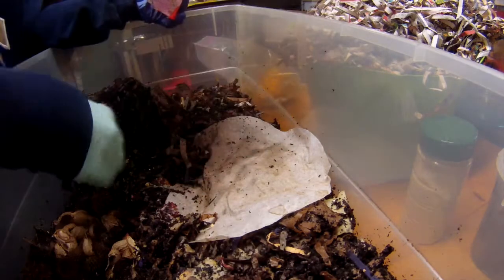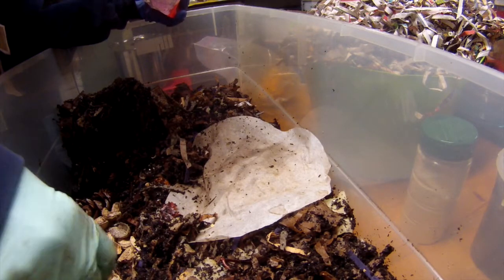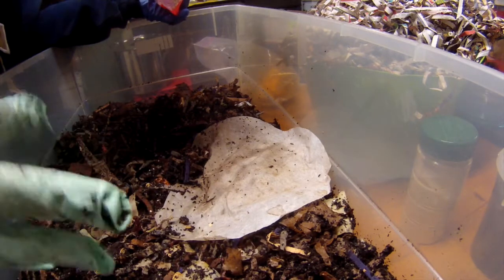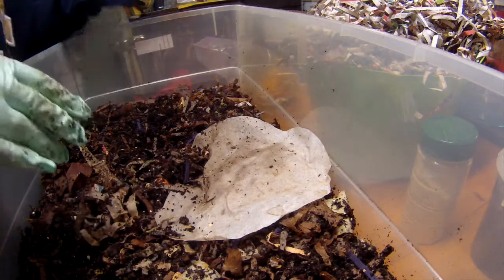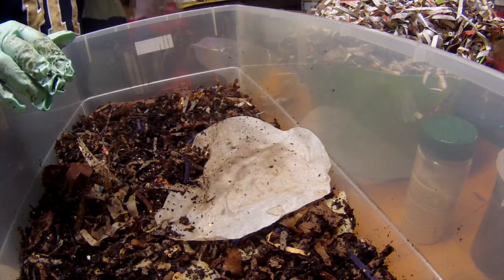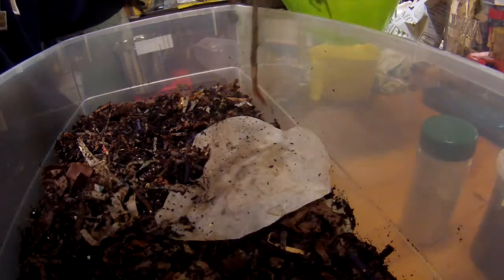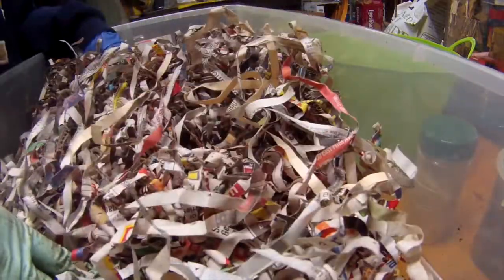I'll put in peanut shells and a pine cone, which they seem to love. They seem to love slightly harder objects. Alright, that is it for now. Have a good one!